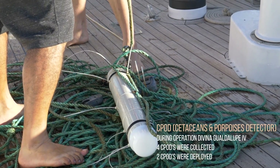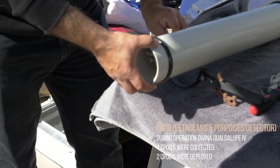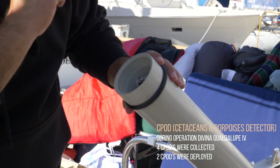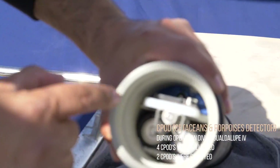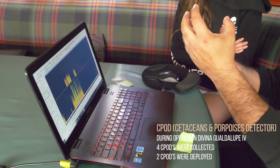Another technique we are using in the project is acoustic monitoring. We are using two different devices. One is called C-POD, which records the echolocation clicks of the Cuvier's beaked whale. We first used it in October 2016 when we came here.